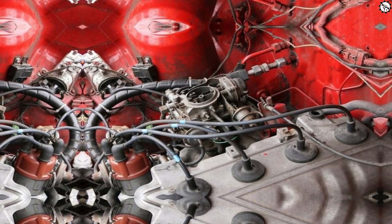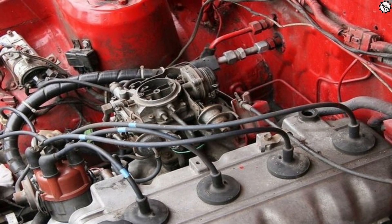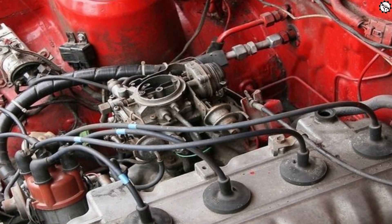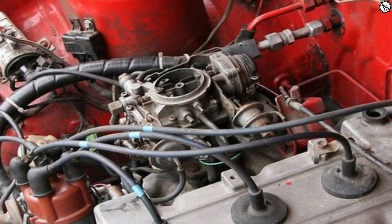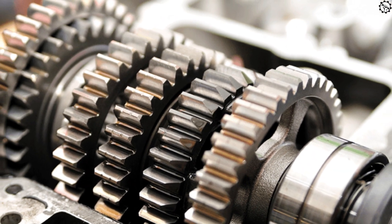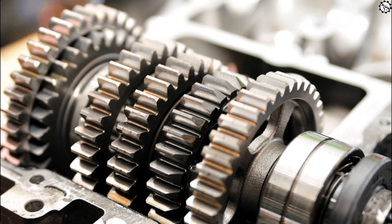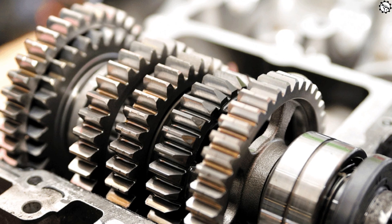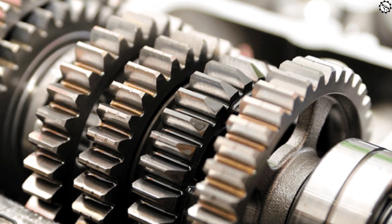Stalling or rough idling: has your car ever stalled unexpectedly, or does it feel shaky when idling? A faulty TPS can cause your engine to receive incorrect throttle readings, which disrupts the idle control and might lead to stalling or rough idling. Trouble shifting gears: if your car struggles to shift gears smoothly, especially during acceleration or deceleration, the TPS might be the culprit. Incorrect throttle input from the sensor can confuse the transmission, resulting in gear shifting issues.